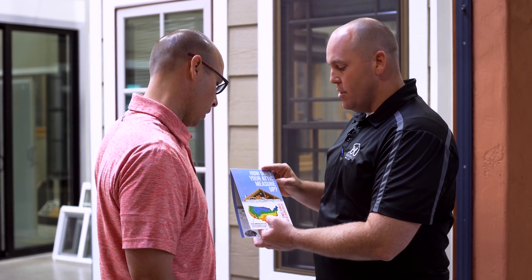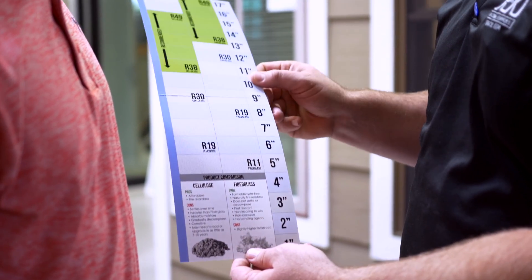Chip Coons here is the vice president. We're excited to talk about doors, windows, and insulation to get ready for this summer season. Chip, tell us a little bit about R&K and what you guys do to help consumers.